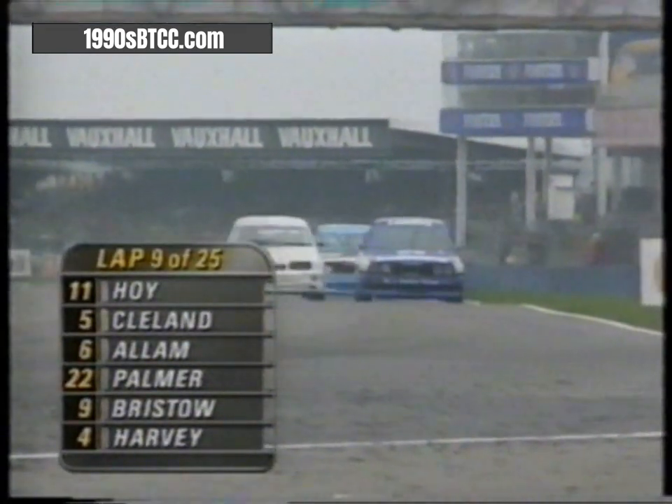Behind them, two Swedish drivers: Pegan Andersson in the white BMW, and then the woman driver Netton Lindgren in another white BMW. But it's Copse corner — Harvey, Middlehurst — and Middlehurst is really harrying Tim Harvey, right on his bumper. He's not giving him any peace at all as they come into Becketts.